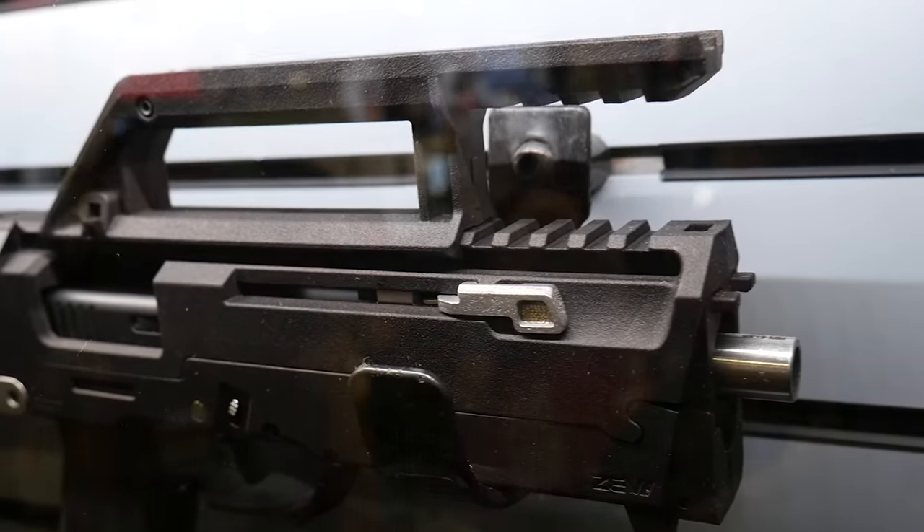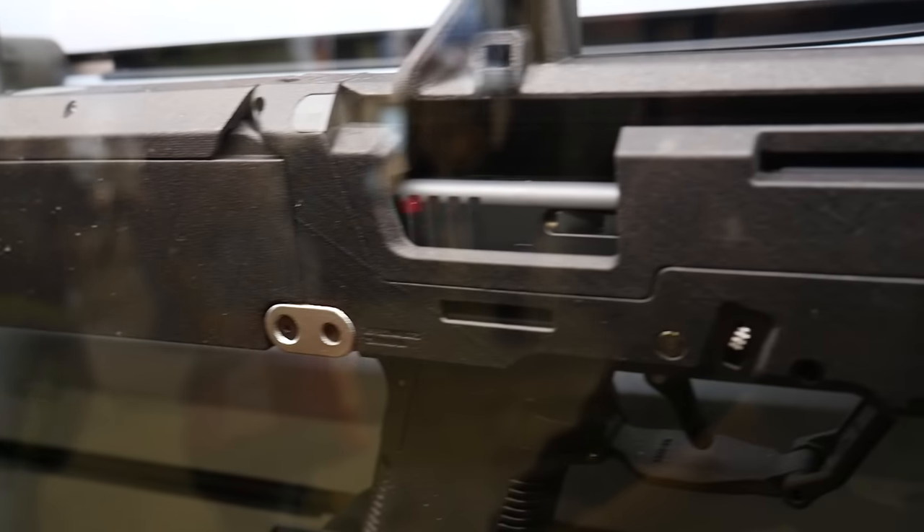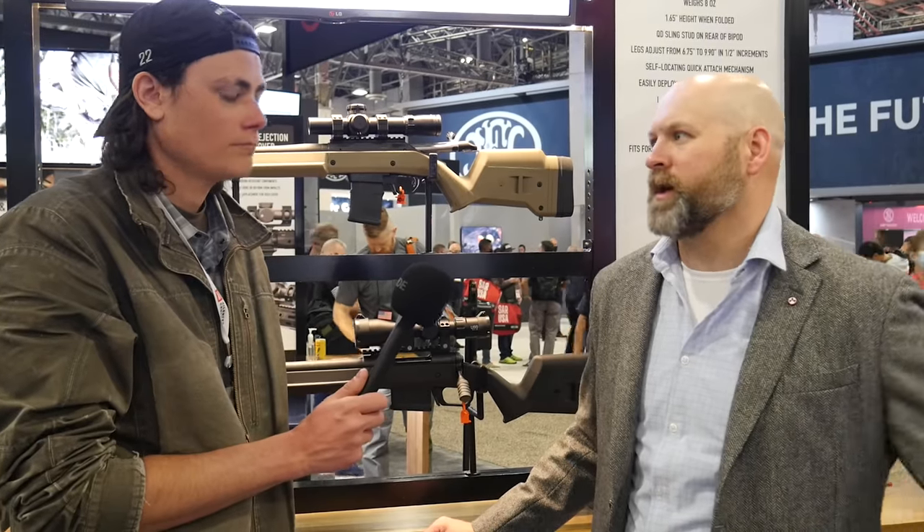Do you have a ballpark MSRP for the pistol version? We're going to have tooled parts pretty soon, so we'll know what everything's going to cost. We'll be able to put a price out — probably later in the year before we announce it.